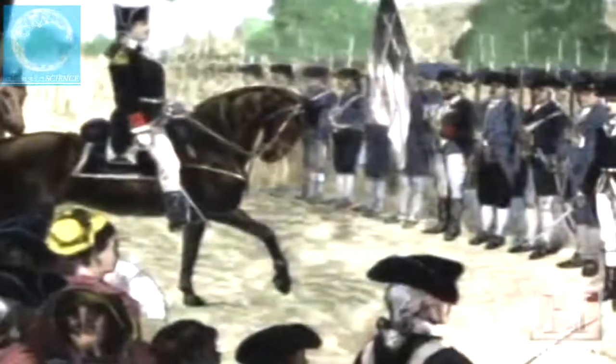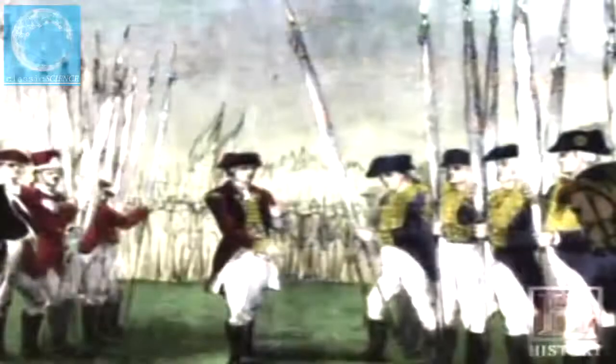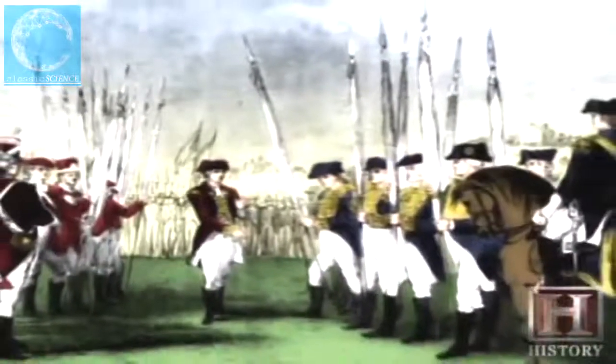Cod was one of the most valuable fish in the world. Its flavorful white flesh was highly prized. Salting and drying the flesh could preserve it for months, yielding a food that was 80% concentrated protein. A good fishery was like a good oil field — tremendous profits were being made from North American cod. It became viewed by the British and other countries as a strategically important material of war.